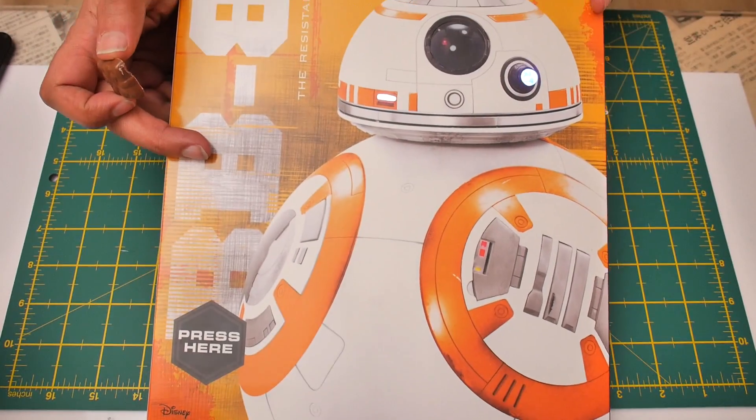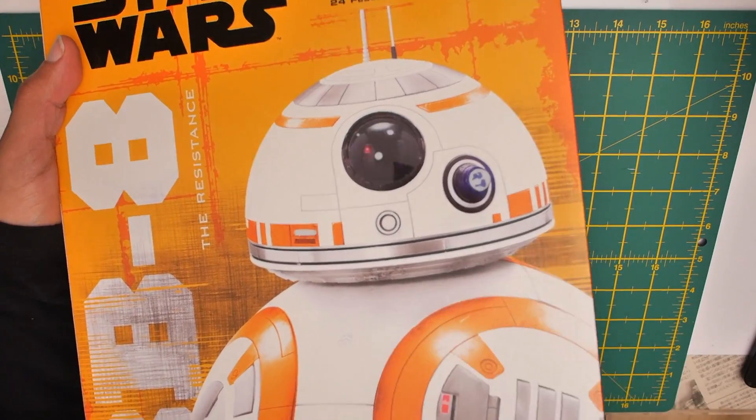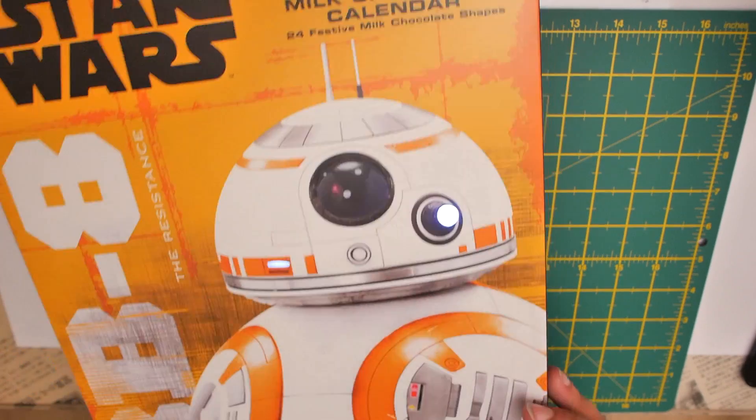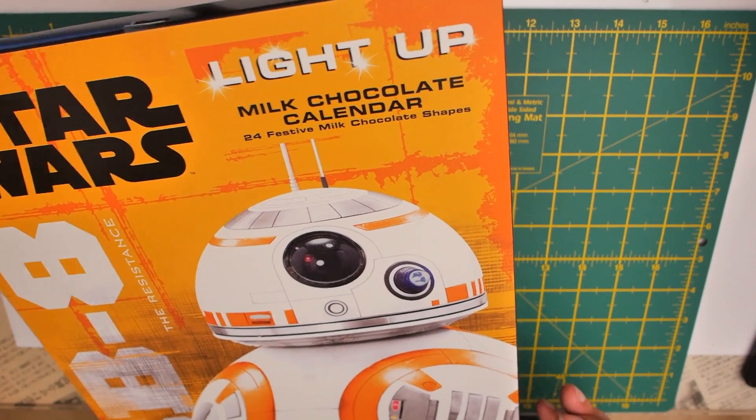Anyway, that's it for day three — that's it for the third piece of chocolate out of this advent calendar thingy. I hope you enjoyed that. See you again next time.